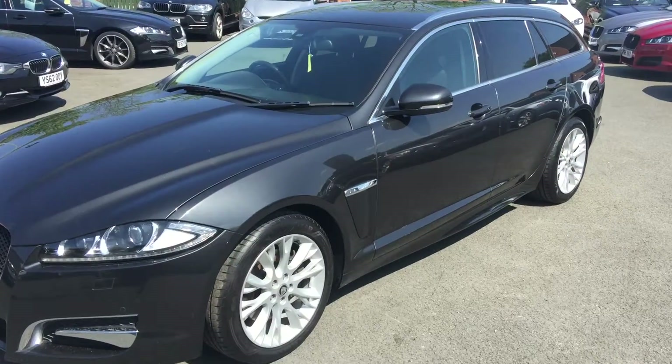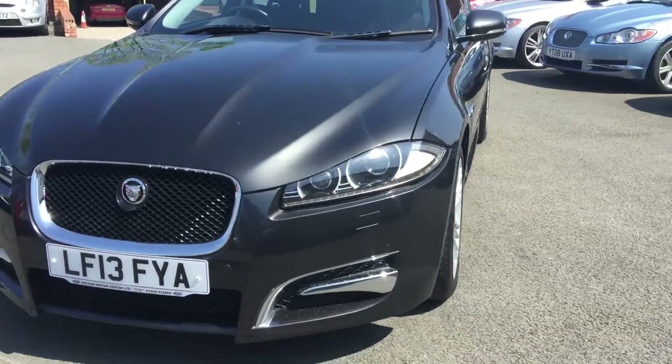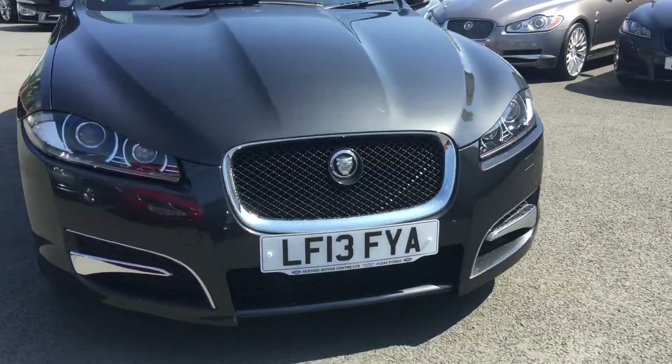Hello and welcome to Tside Motor Centre, I'm Will. Today we've got for you the Jaguar XF, it's a Sport Brake, 2.2 R Sport, 2013 on a 13 plate.